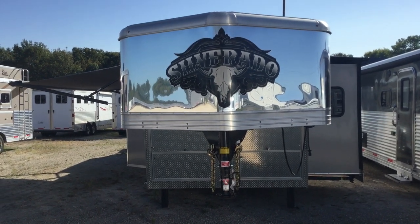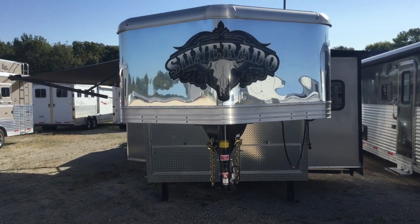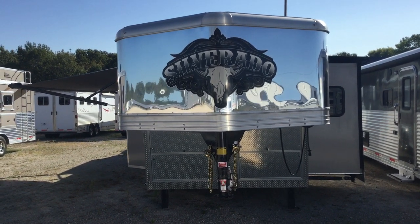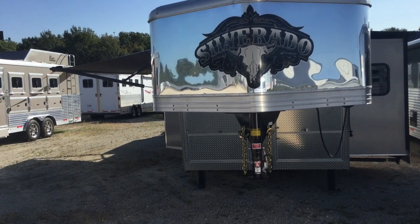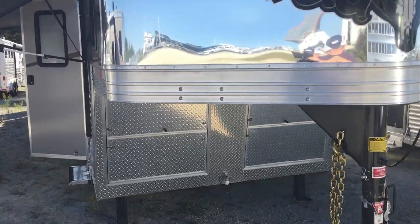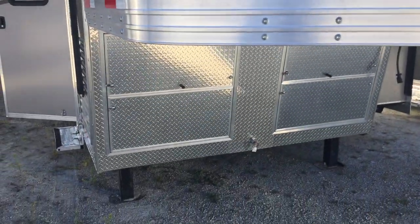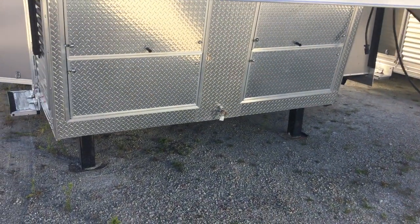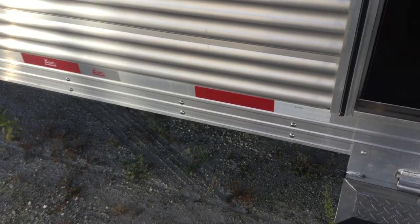Hello folks, this is Phil at Jim's Motors in Cuba, Missouri. What we're looking at here today is a new leftover 2015 Bison Silverado 4-horse. It has a 14-foot short wall with bunk beds. See here we got the polished nose, all enclosed, electric awning, and the living quarters.